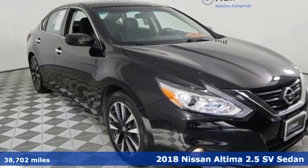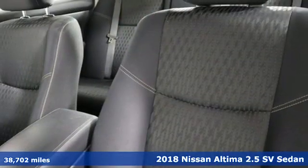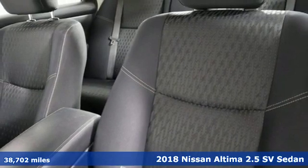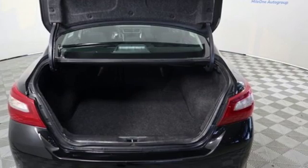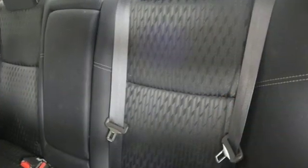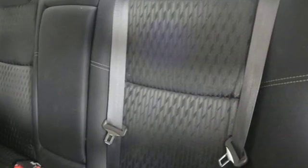Here's a 2018 Nissan Altima. This sedan comes equipped with a suite of standard safety, driving, and convenience features aimed to inspire certainty behind the wheel. You'll look forward to every drive with features like these.